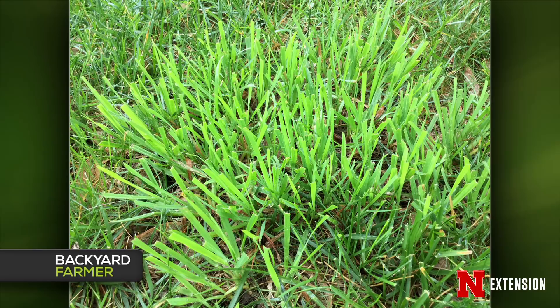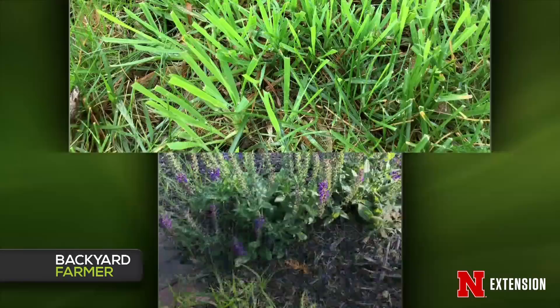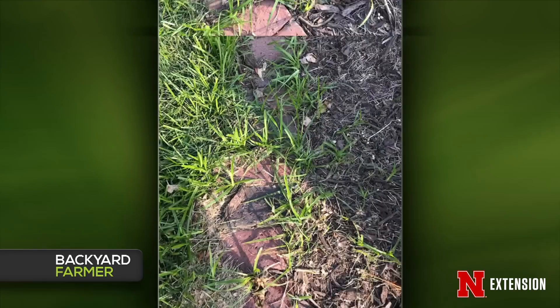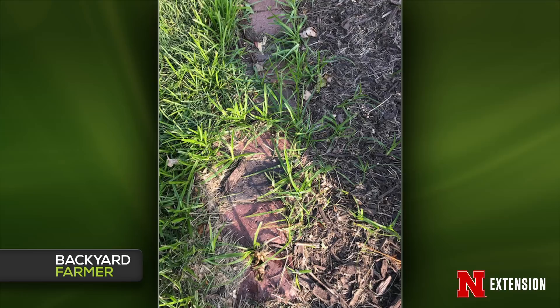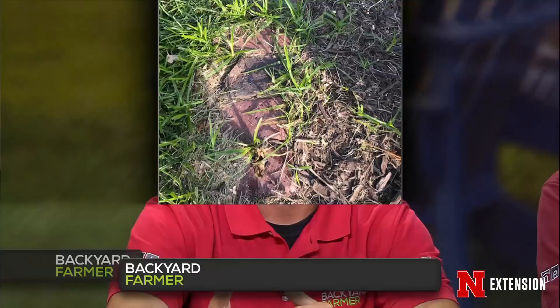A second viewer asks how to get rid of yellow nutsedge, which kind of looks like orchard grass. The same methods can apply this time of year. If you pull it out, it's not going to kill it for next year. Getting on it early is the best thing. Sedgehammer actually works and is pretty safe around many ornamentals — spot spray if you can. Or even Roundup in that case — a non-selective in that area will kill them too.